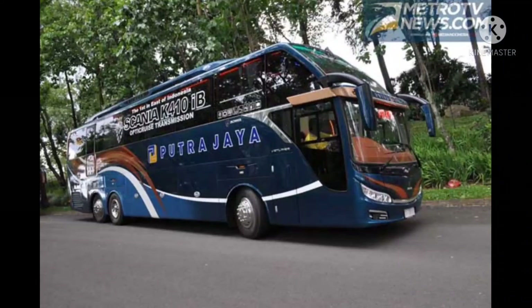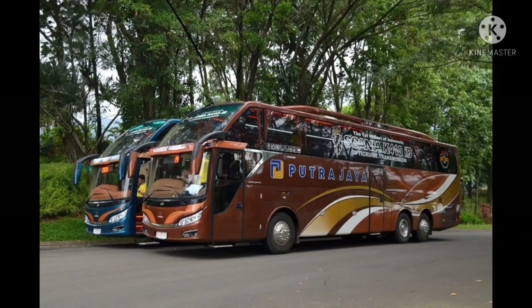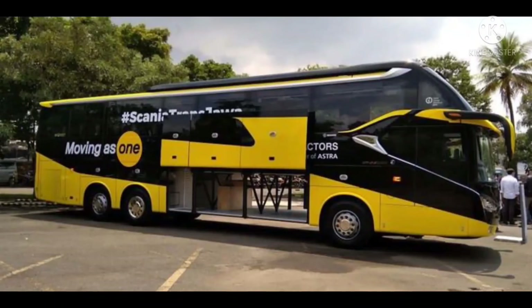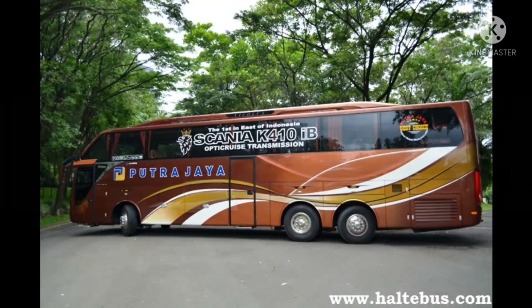Scania K410IB ini mengusung mesin 13.000 cc, 6 silinder segaris, turbo charge, intercooler. Diklaim bisa menghasilkan tenaga maksimal 410 daya kuda atau horsepower, dengan torsi puncak 2000 newton meter.